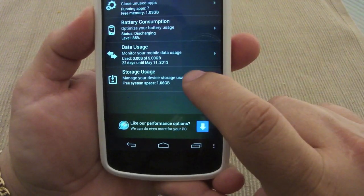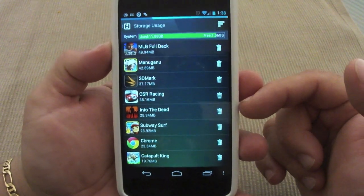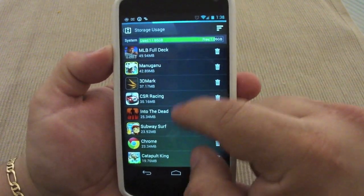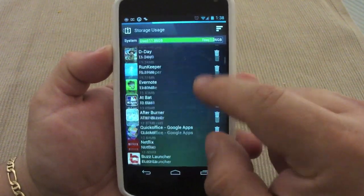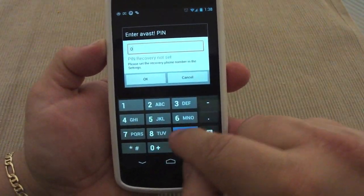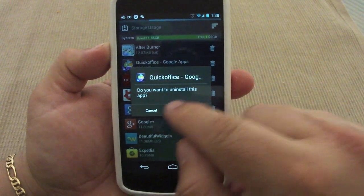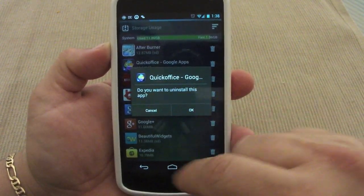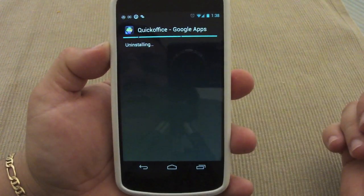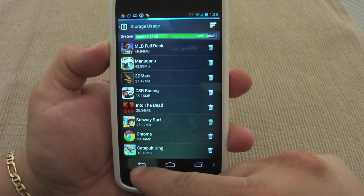Here, storage usage — if you click on that you can see all your apps and all the data they're using, the storage space they're consuming. From here you can click on an app and uninstall it. You can also sort by size or sort by name.